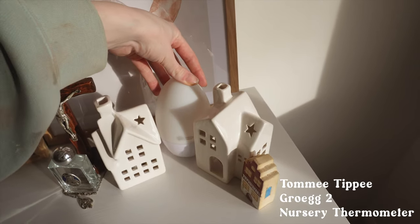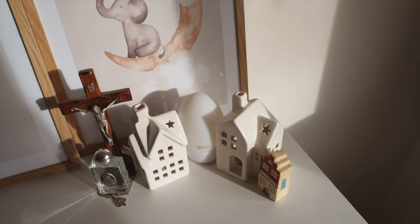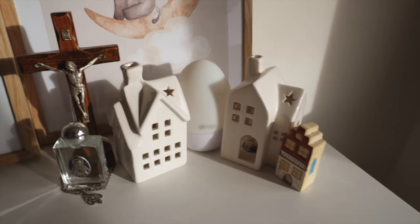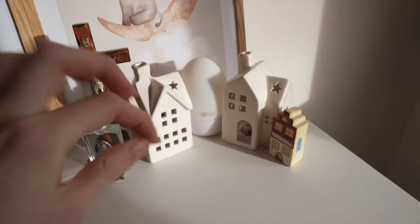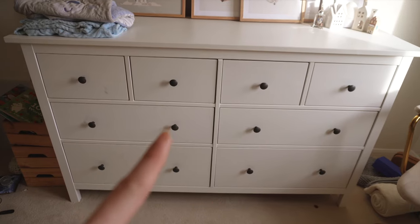Over here is this Tommy Tippee temperature gadget. It lights up different colors depending on the temperature of the room, so you can tell if it's too hot, too cold, or just right for the baby.